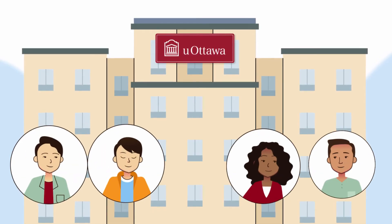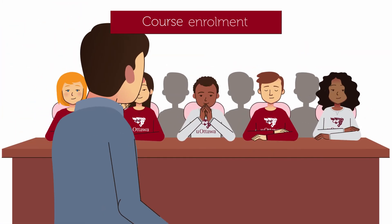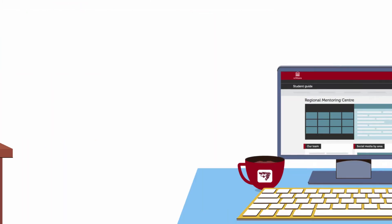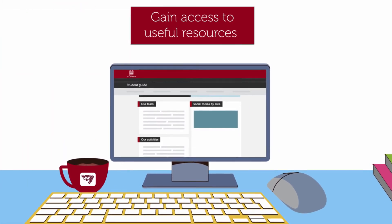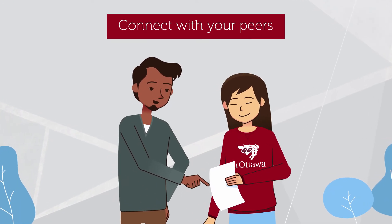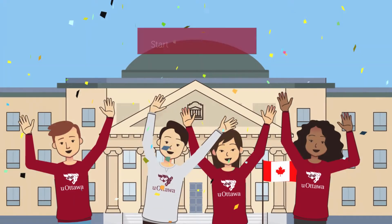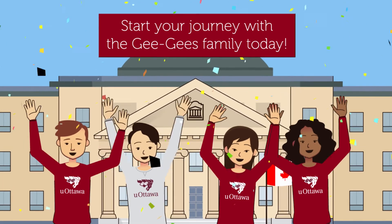After receiving an offer of admission, you can apply to live in residence. Course enrollment starts at the end of May. Accept your offer on UAC to enroll in courses. A student mentor from your region will help you plan your schedule and inform you about all the resources offered to help you make the most out of your uOttawa experience.